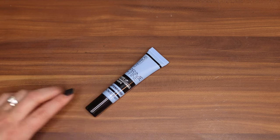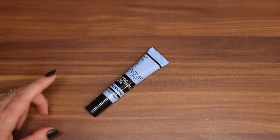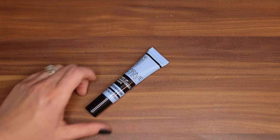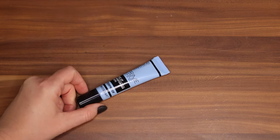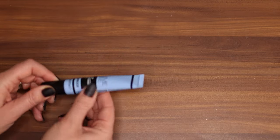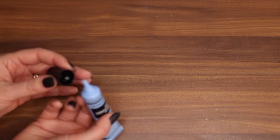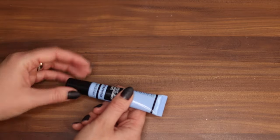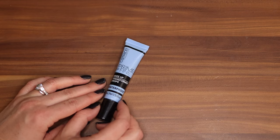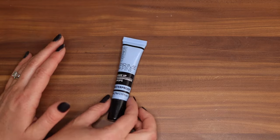Oh my gosh, I've never used this. This is the Catrice Prime and Fine Makeup Transforming Drops Waterproof. I want to use this! I bought it a long time ago for a makeup video — honestly I want to say I bought it two years ago and it ended up getting shoved somewhere. It's not even touched at all. I don't know if they still make it, but I was like oh this looks interesting and then what the heck, I never used it.